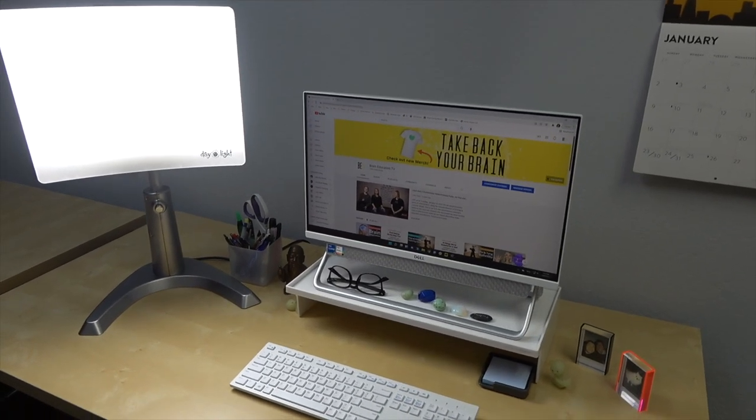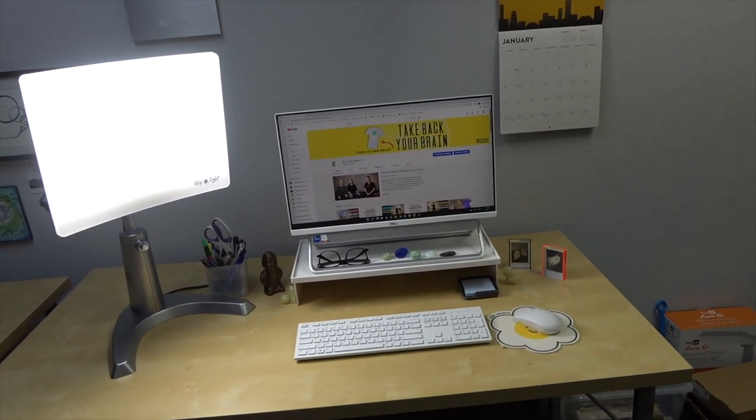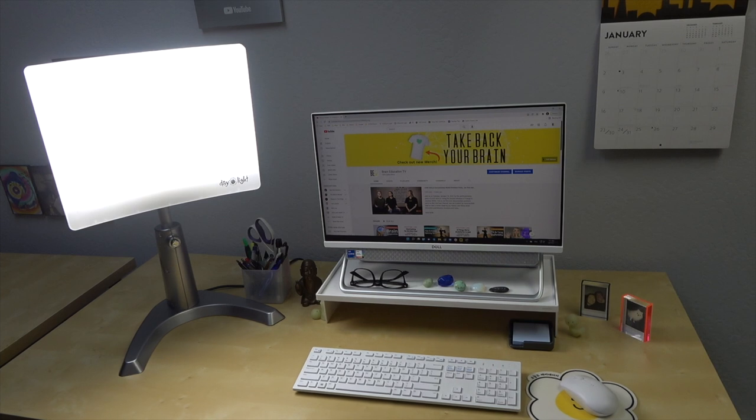The one I have is the Carex Daylight Classic Plus light therapy lamp. This lamp emits the maximum dose of 10,000 lux of glare-free white light at 12 to 14 inches, which is what doctors recommend for seasonal depression or seasonal affective disorder. This lamp uses full-spectrum light that safely blocks 100% of UV rays.